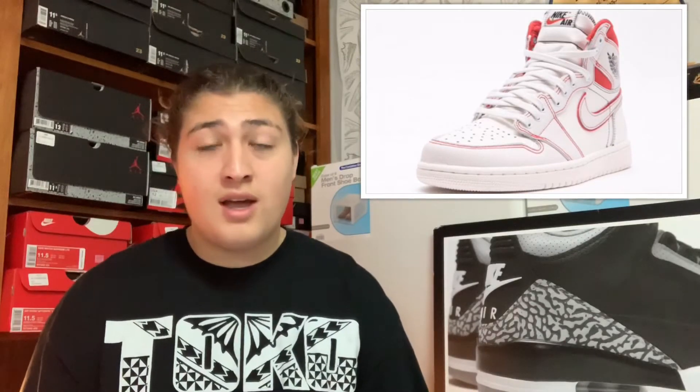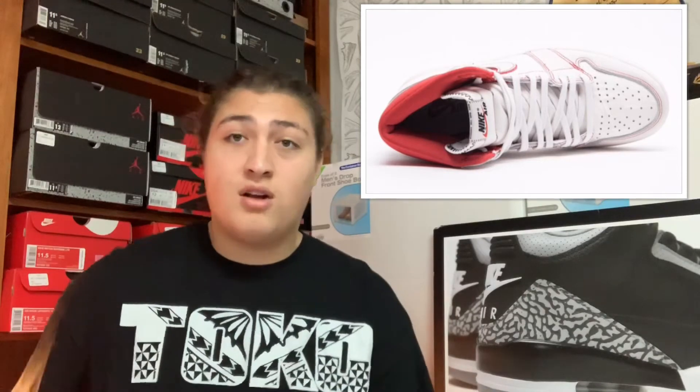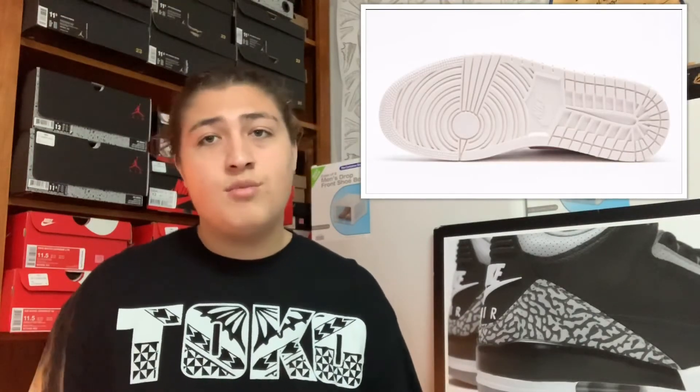On March 16th we got the Air Jordan 1 Retro High OG Sail University Red. I can tell you right now that's gonna be a drop for me. I like the Air Jordan 1 highs but I don't like this colorway — that sail color with the red just isn't doing it for me. These will probably sell out though just because it's a Jordan 1 and Jordan 1s are super hyped right now. They retail for $160.